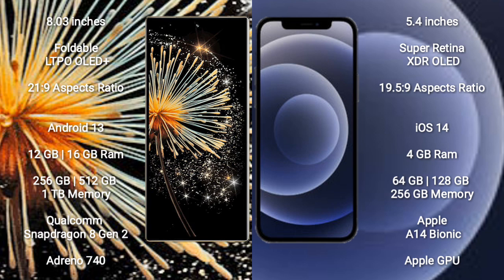Xiaomi Mix Fold 3 runs on the Android 13 operating system. iPhone 12 mini runs on the iOS 14 operating system.